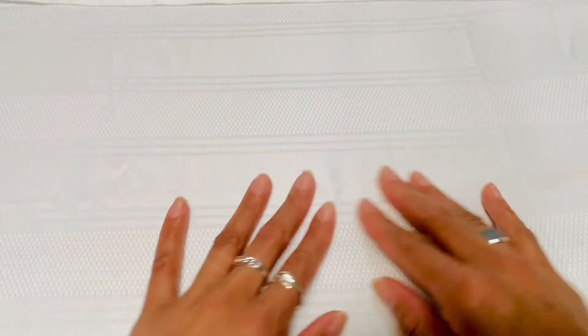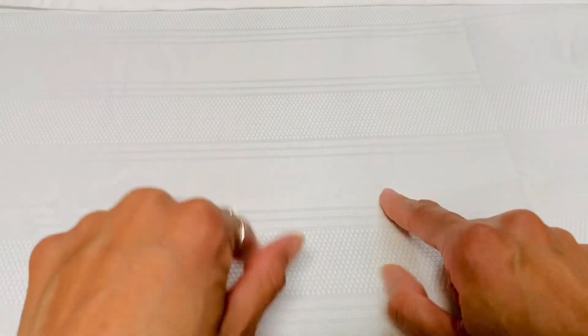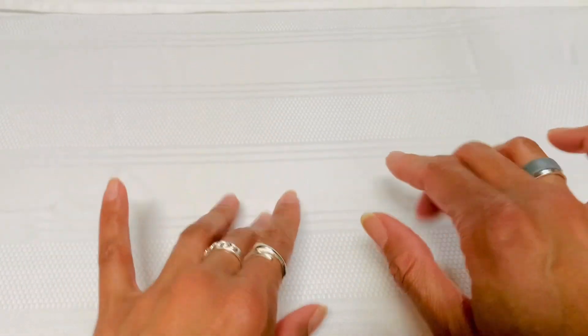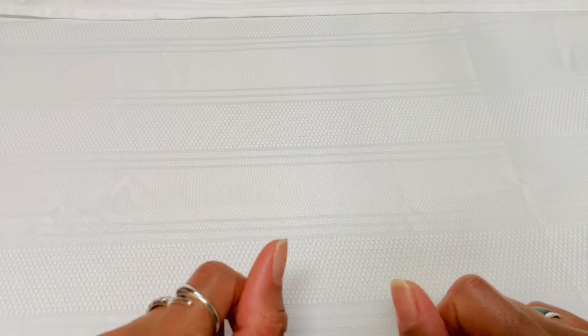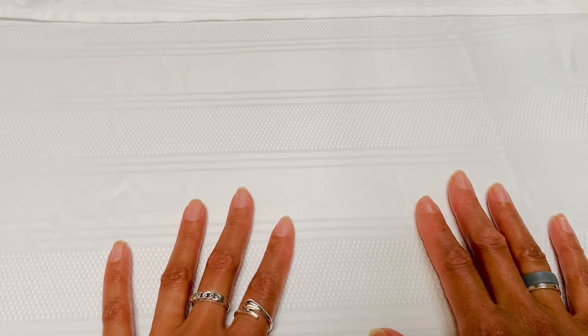Hello everyone. Welcome back to ASMR Stuff Sounds. Today I am going to share with you some of my favorite Kellogg's cereals. So let's get into it.